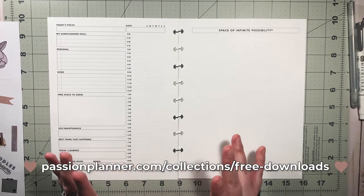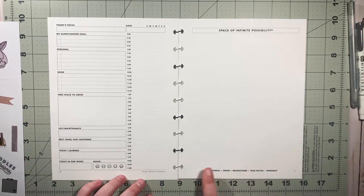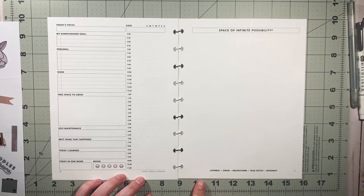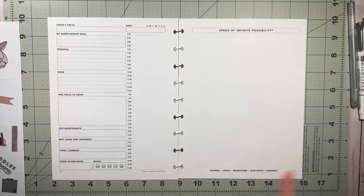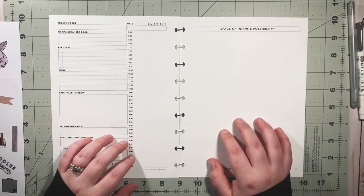Passion Planner has free printables on their website — full PDF files where you can download an entire planner and print it out. I just printed a couple pages from these dailies. You can also print weeklies and monthlies, which I've already done for a monthly. I haven't done any of the weeklies yet, but I wanted to try planning in a daily format — never done it before.